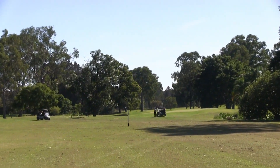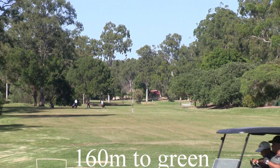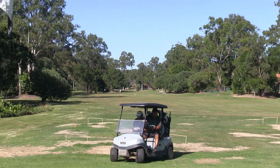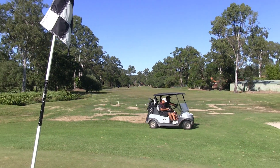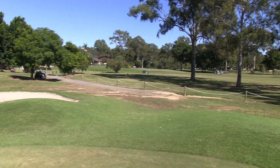From here you've got 160 metres to a green that slopes from back to front. There is a bunker on the left hand side of the green, so be careful of that. As we pull back, we can see where this bunker is on the left hand side. Out of bounds is still further to the left, so be careful of that as well.